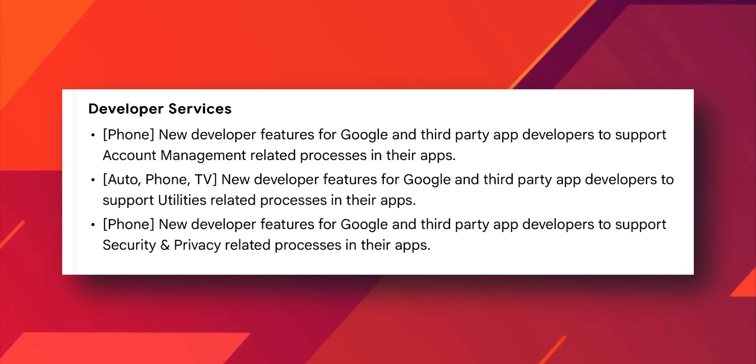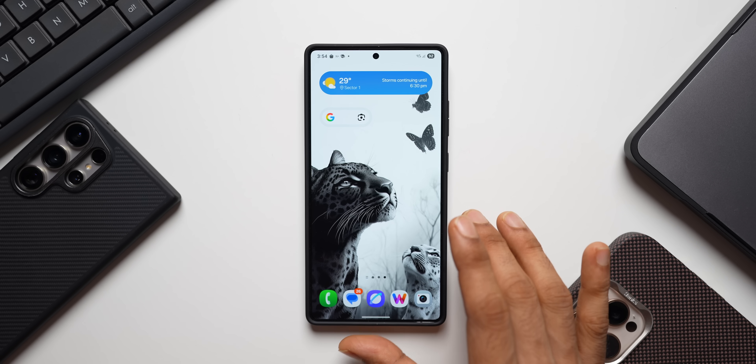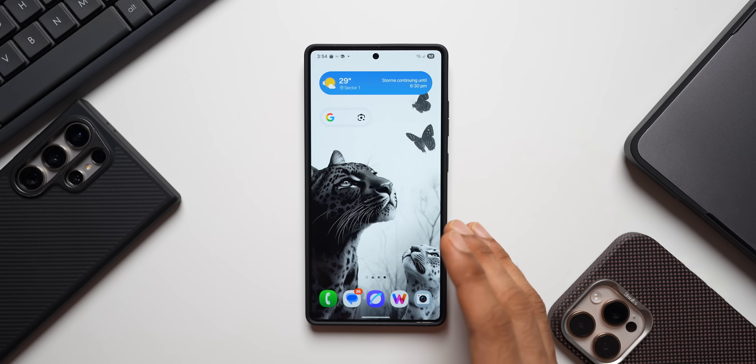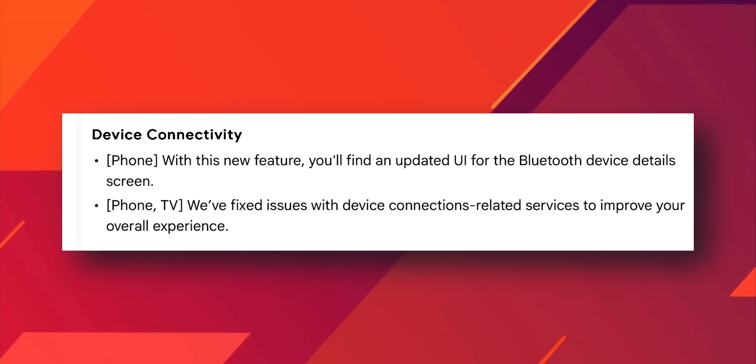For Device Connectivity on the phone, with this new update you'll find an updated UI for the Bluetooth device detail screen. Note that these features may be available for Pixel phones or some Android phones, and may not be applicable for all devices or for Galaxy phones specifically. For Phone and TV, Google has fixed issues with device connection related services to improve overall experience.